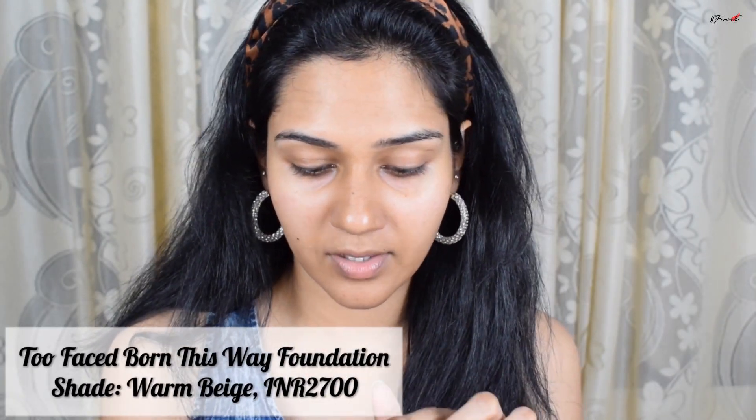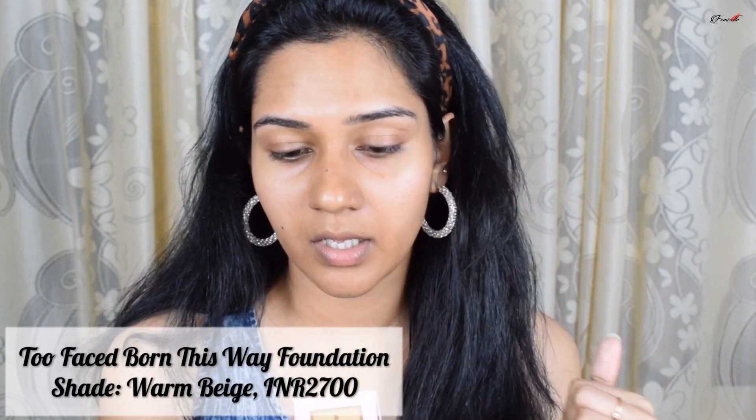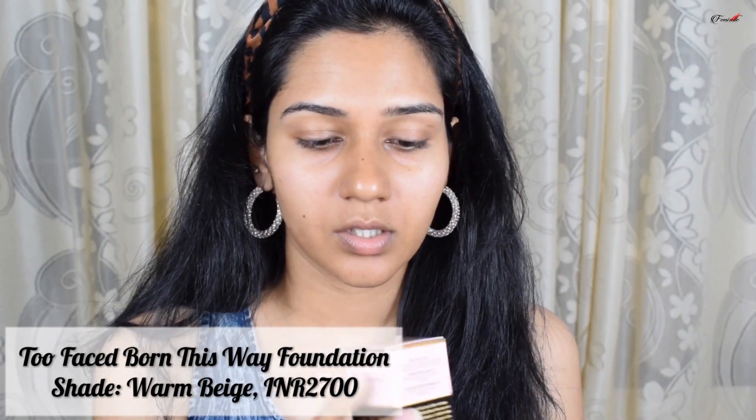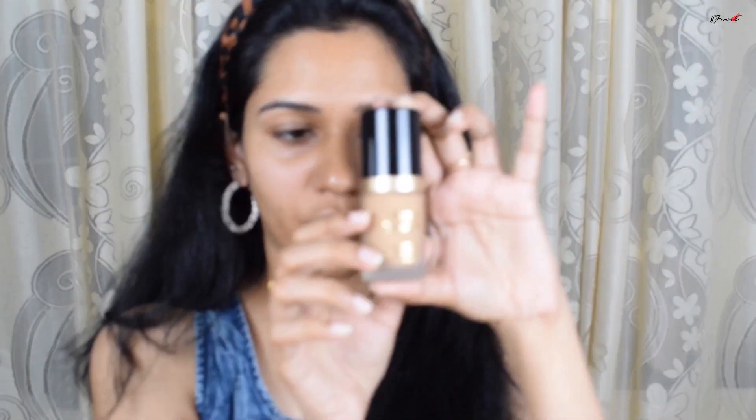Next I'm using the Too Faced foundation. It claims to be hydrating, long-wearing, photo-friendly, and non-comedogenic, and it contains coconut water, alpine rose, and hyaluronic acid. I'm in the shade Warm Beige. The packaging is a frosted white glass bottle, which looks beautiful. Before applying the foundation, I did a bit of color correcting on my skin.